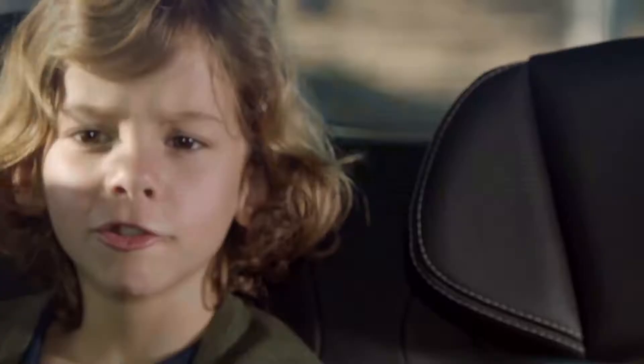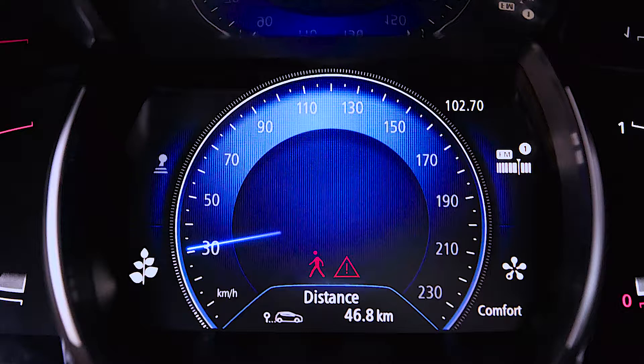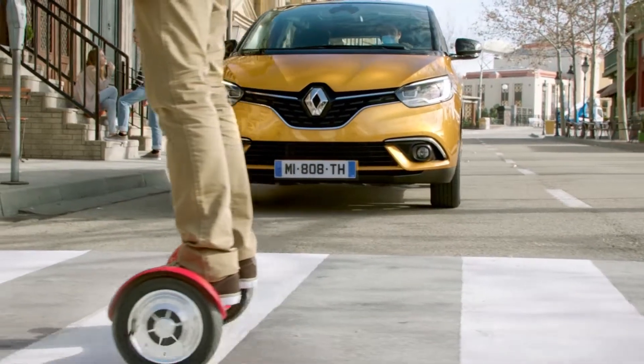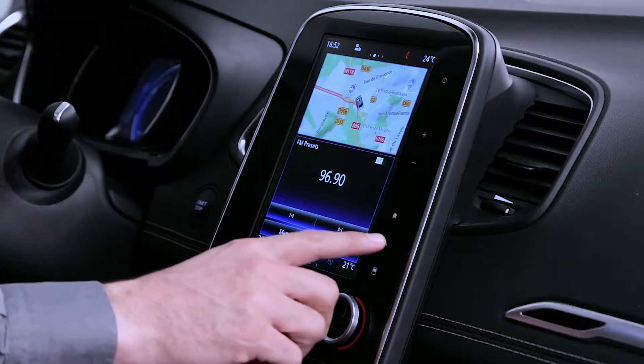Between 4.34 and 37.2 miles per hour (7 and 60 km per hour), if a risk of impact with a pedestrian is detected, a red warning light appears on the instrument panel and, depending on the vehicle, on the head-up display, accompanied by an audible signal. If the risk is imminent, the system activates the brakes until, if need be, the vehicle comes to a complete halt.